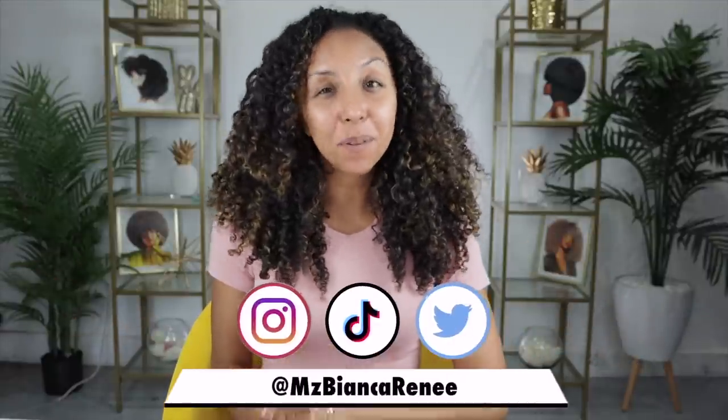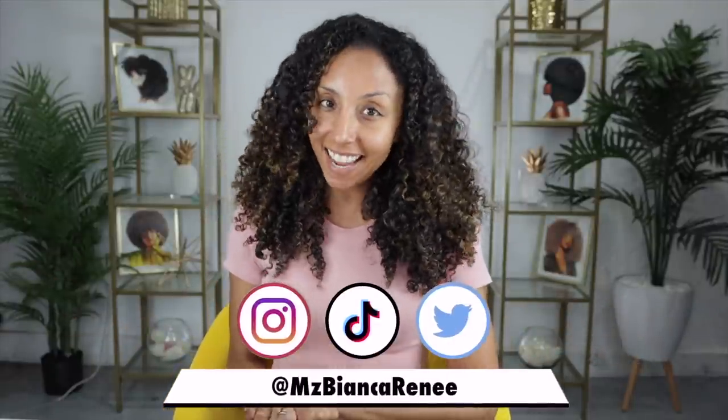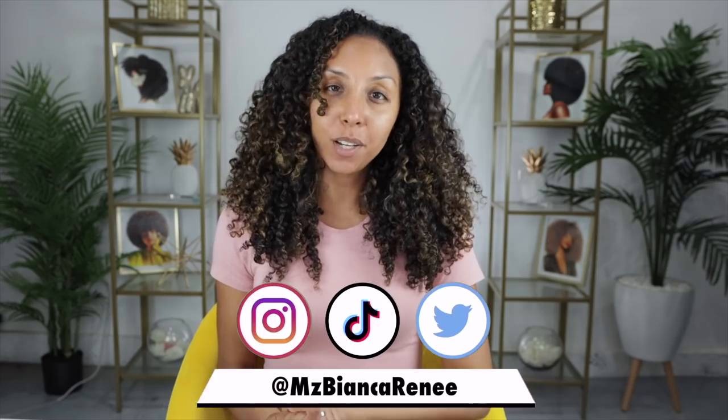Hey curl friends, I'm Bianca Renee and you're watching Bianca Renee Today. Today I'm finally going to give my opinion on the Living Proof Curl line. I'm just really late to actually getting around to using it, but better late than never. Today I'm going to be using the Living Proof Curl Shampoo, the Curl Conditioner, as well as their Curl Definer and Curl Defining Gel.